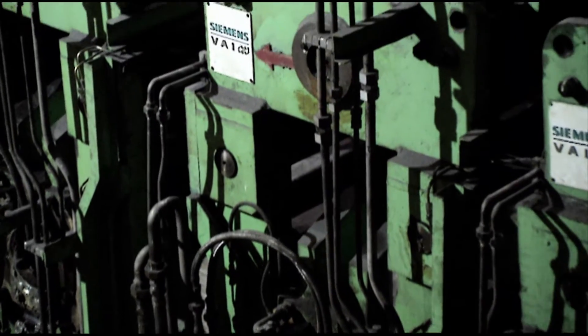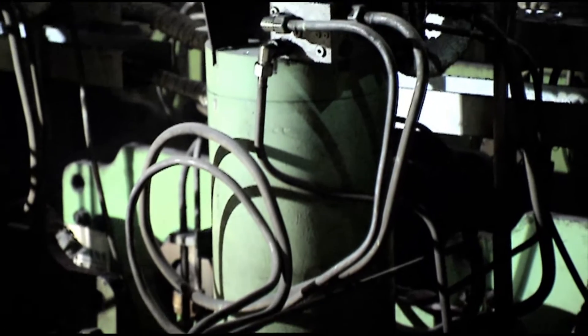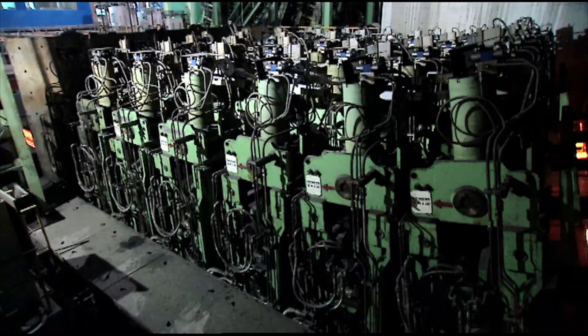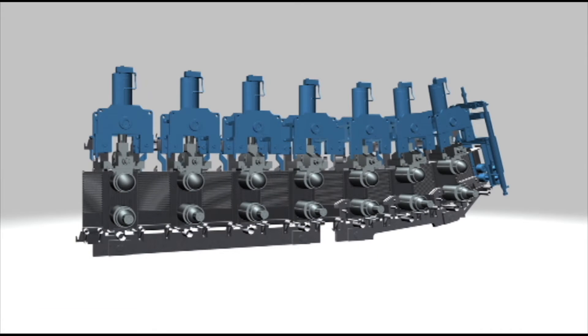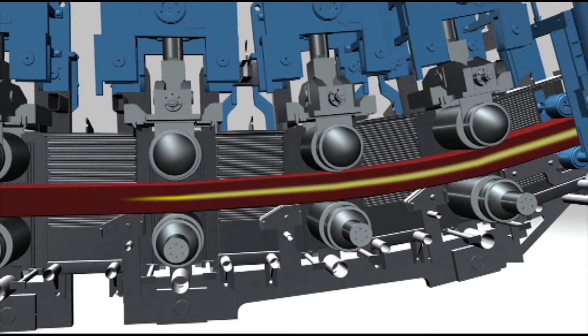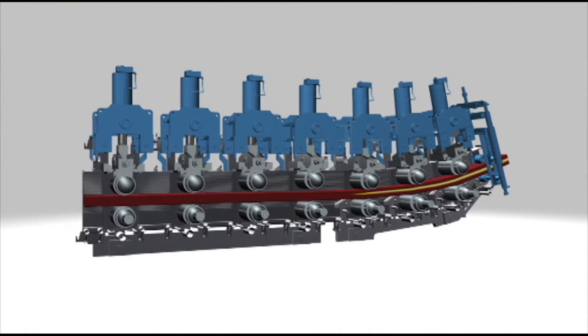In order to better meet the continually increasing quality demands of the market, two of these bloom casters were equipped with Dynagap Soft Reduction. By means of a three-dimensional online thermal tracking system, the point of final strand solidification is accurately determined on the basis of the casting parameters and steel grade. This allows the roller gap settings for Dynagap Soft Reduction to be automatically adjusted for optimum quality results.